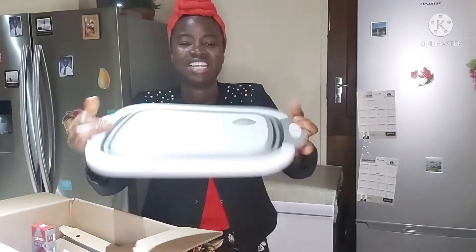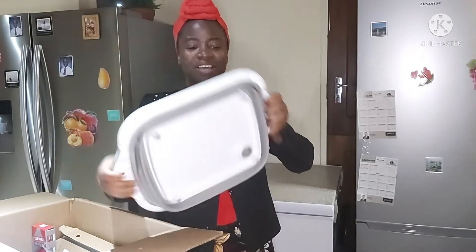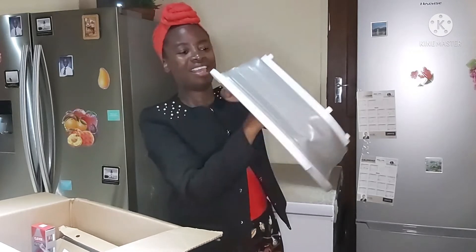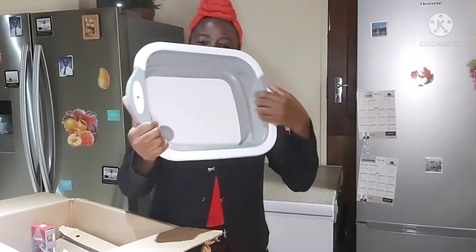So right now it is a chopping board. Turn it into a bowl — we are just going to press it down. And there you have this bowl. And the bowl has got a stopper.